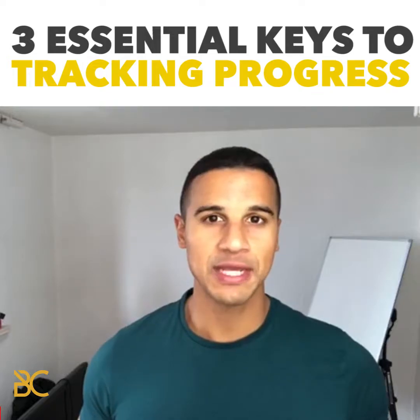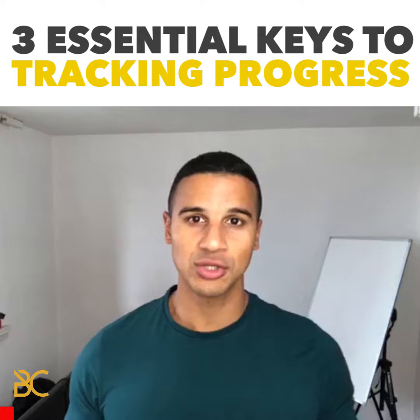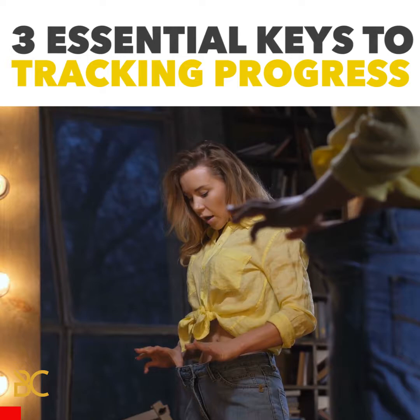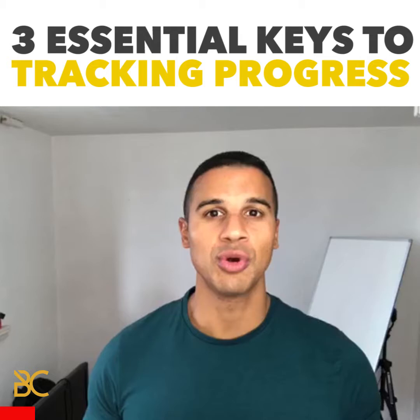The thing that people always struggle with is actually knowing what to measure and what to track in order to know that they're making progress. A lot of people who are wanting to lose weight measure their progress by just how they feel or what they see in the mirror. Our eyes can be extremely deceiving when we look at ourselves — we can never see the progress we're making just from the mirror. So we need to be really critical in how we are measuring our progress.